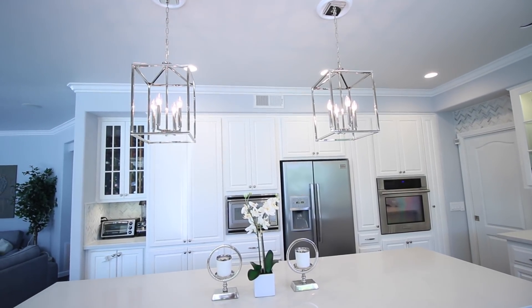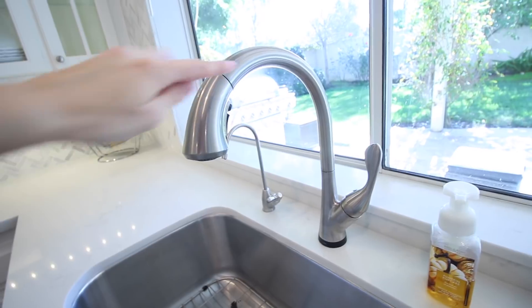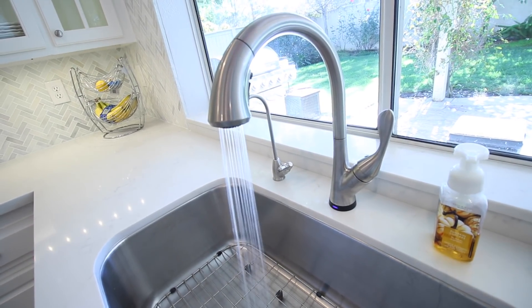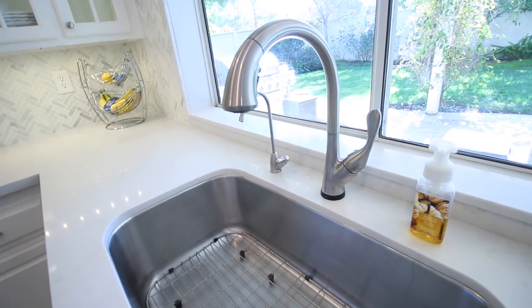For some of the details and little things that we changed, we went with a new faucet. What we got was a touch faucet — so instead of having to touch the handle on and off, you can just tap it anywhere and it will turn the water on. This is great for sanitation purposes: if you're handling raw meat or have dirty hands, you don't have to touch the handle constantly.